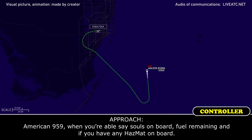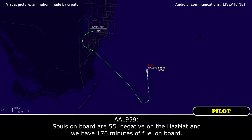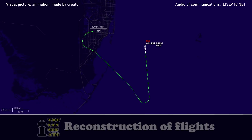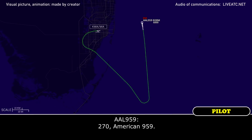American 959, fly heading 360 and descend, maintain 6,000. Heading 360, descending to 6,000, American 959. American 959, when you're able, say souls on board, fuel remaining, and if you have any hazmat on board. Souls on board are 55. Negative on the hazmat, and we have 170 minutes of fuel on board. American 959, speed is your discretion. We'll vector you across the runway 27 final.